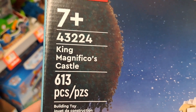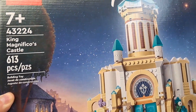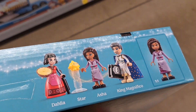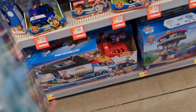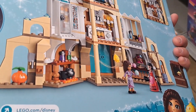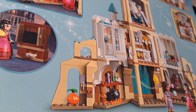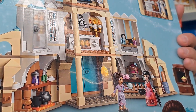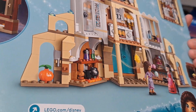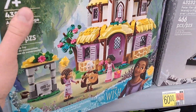Check this out — got the Wish King Magnifico's Castle LEGO set. Look at how awesome this is, super cool. Comes with the minifigures of Dahlia, Star, Asha, and King Magnifico. Check out the back — all that detail, all these different rooms. Love these castle sets from LEGO and how many little hidden compartments they can put in there. See if your Walmart's got this.